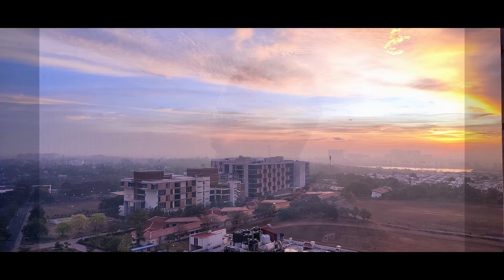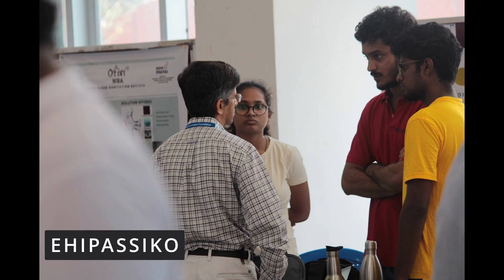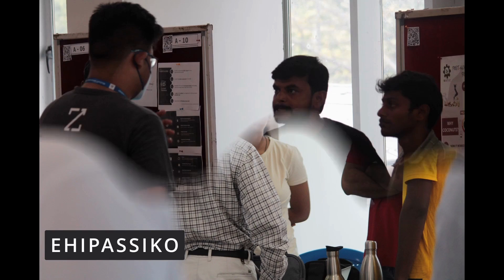Ehipasiko means 'come and see' in Pali language. This encourages a spirit of being present and open to dialogue. Ehipasiko is the Institute Industry Open House event conducted by the Institute Innovation Council. It showcases smart product concepts developed by IIITDM students as part of their curriculum.